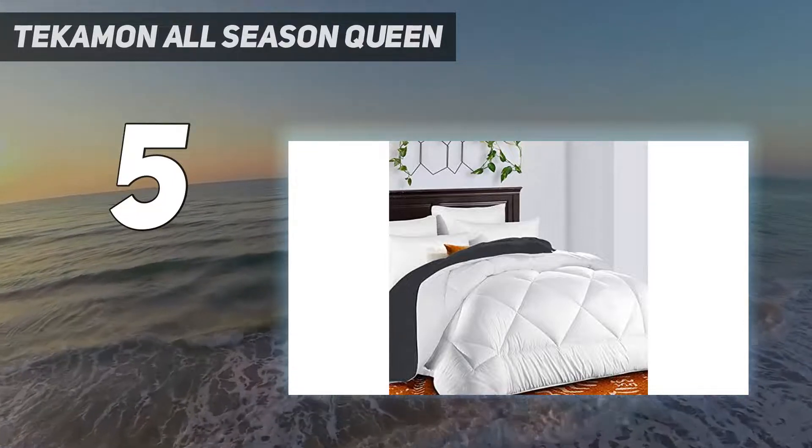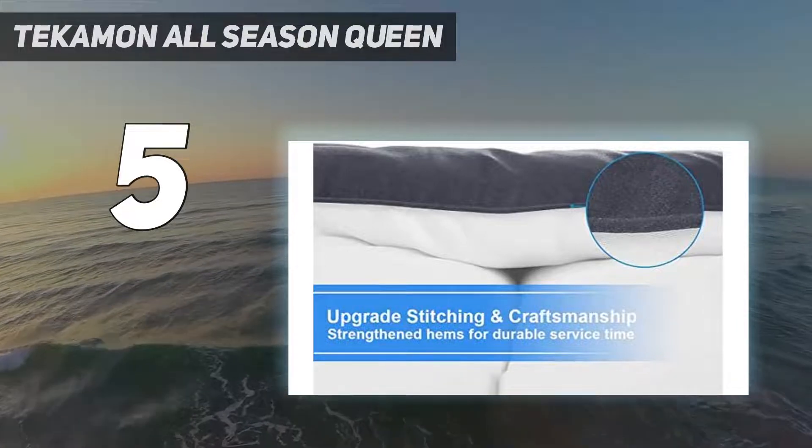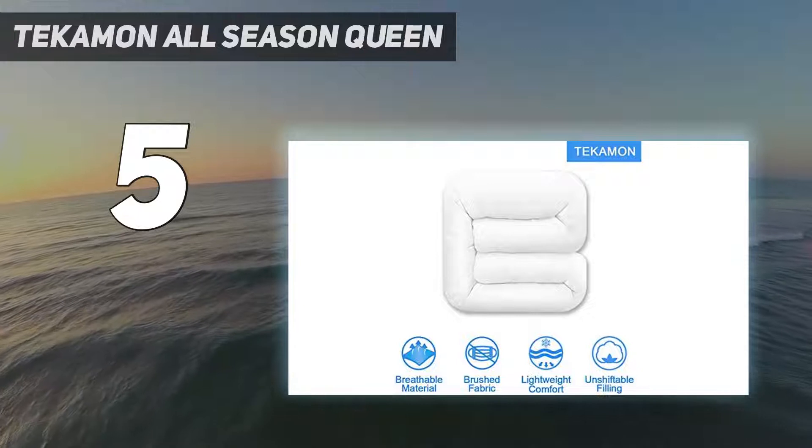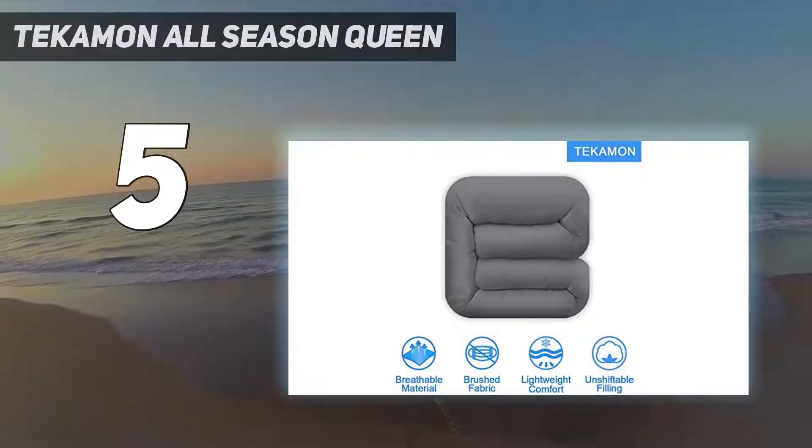In addition to plain white, it comes in three reversible colorways, giving you the option to forego a duvet cover. Not only that, but it's super easy to get stains out, and you can toss it in your washing machine as needed.